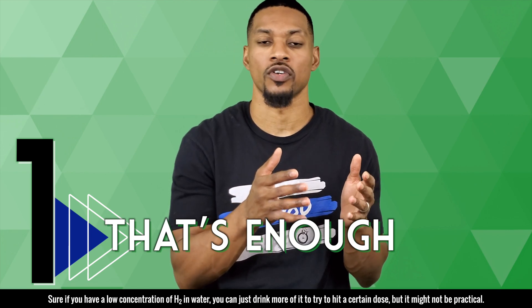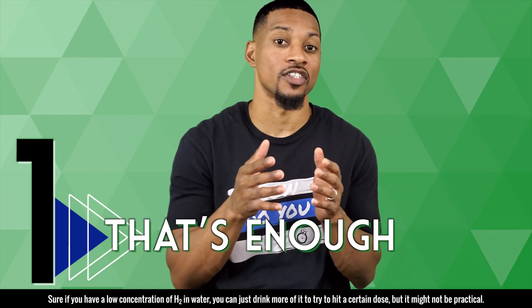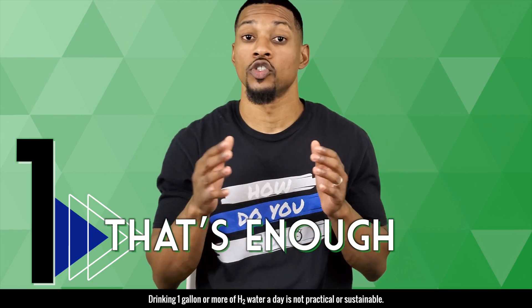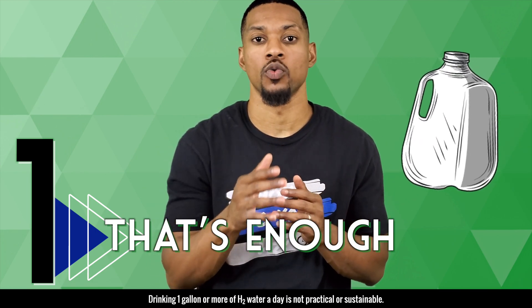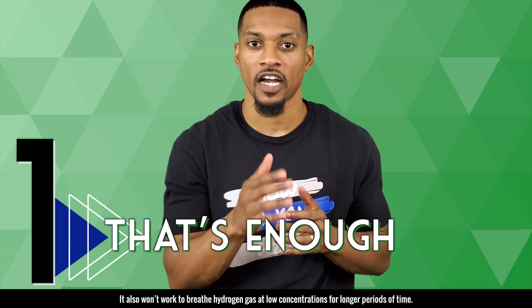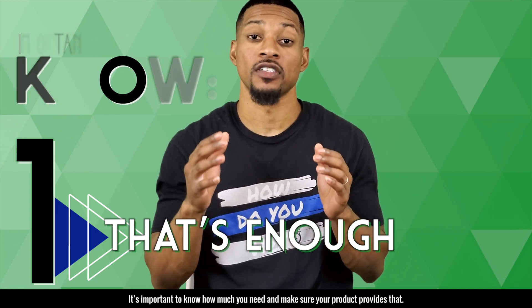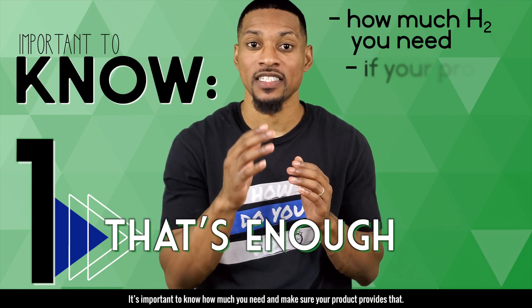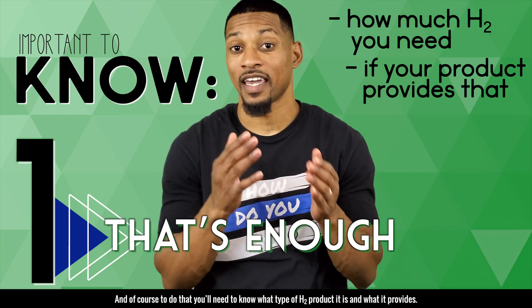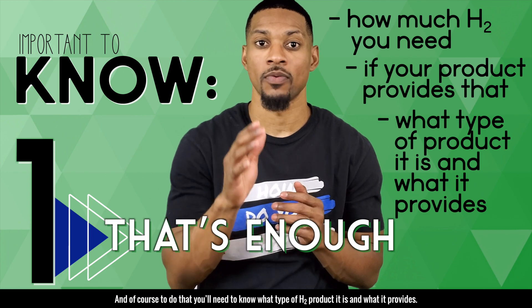Therefore, you want to make sure you're able to get enough H2 in a convenient, practical, and reasonable way. Sure, if you have a low concentration of H2 in water, you could just drink more of it to try to hit a certain dose, but it might not be practical. Drinking one gallon or more of H2 water a day is not practical or sustainable. It also won't work to breathe hydrogen gas at low concentrations for longer periods of time. It's important to know how much you need and to make sure your product provides that.